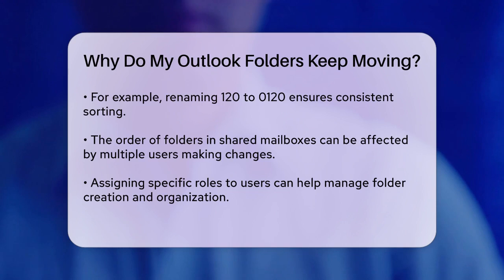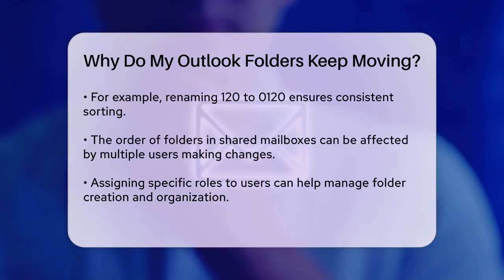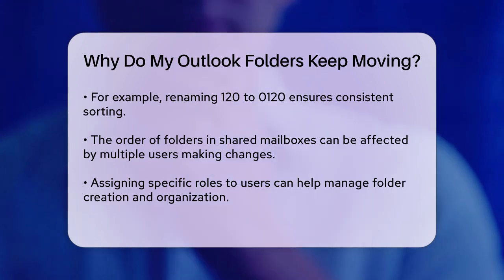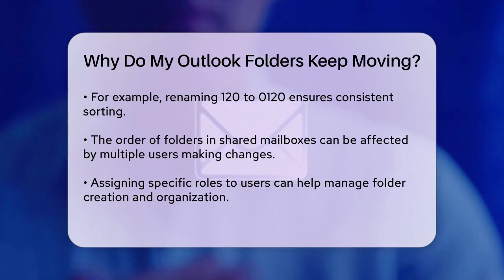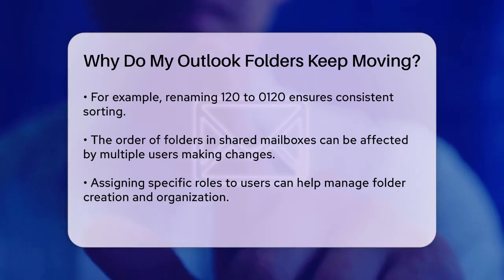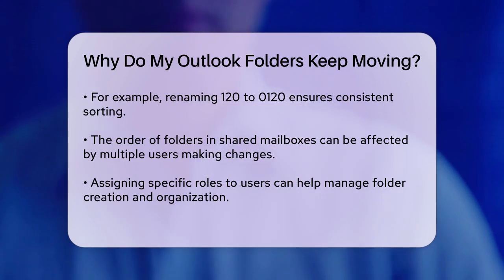In shared mailboxes, the order of folders can also be affected by different users modifying them. If you want to ensure that only one person can create and arrange folders, you can assign different roles to users. For example, you can give the owner role to the person who should manage the folders and other roles to the rest of the users.